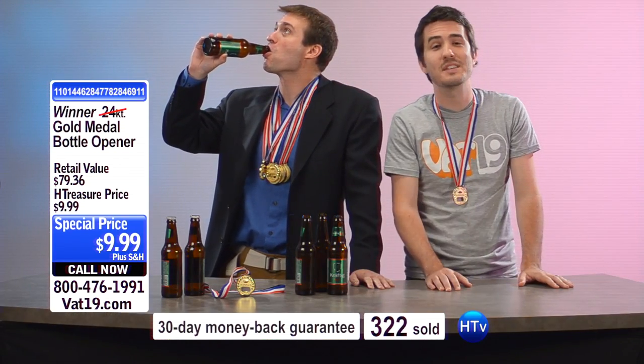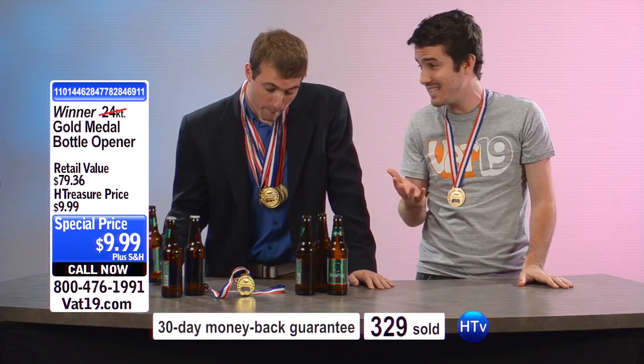Folks, I think we're going to sell out of these before time runs out. There is no timer. You can order these on the website Vat19.com.